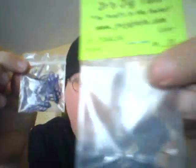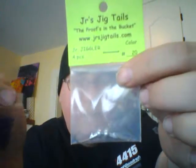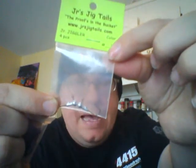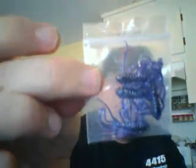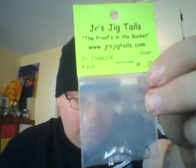The last thing we got this month was a package from Junior Jig Tails — we got two jig heads. The card says a five-pack of those is worth $1.50 and we got two as a sample. We also got a four-pack of Junior Jigglers — you can see they've got all the little legs all over them in purple with silver flakes. A four-pack of the jig tails is worth $1.75, and a five-pack of the jig heads is worth $1.50.